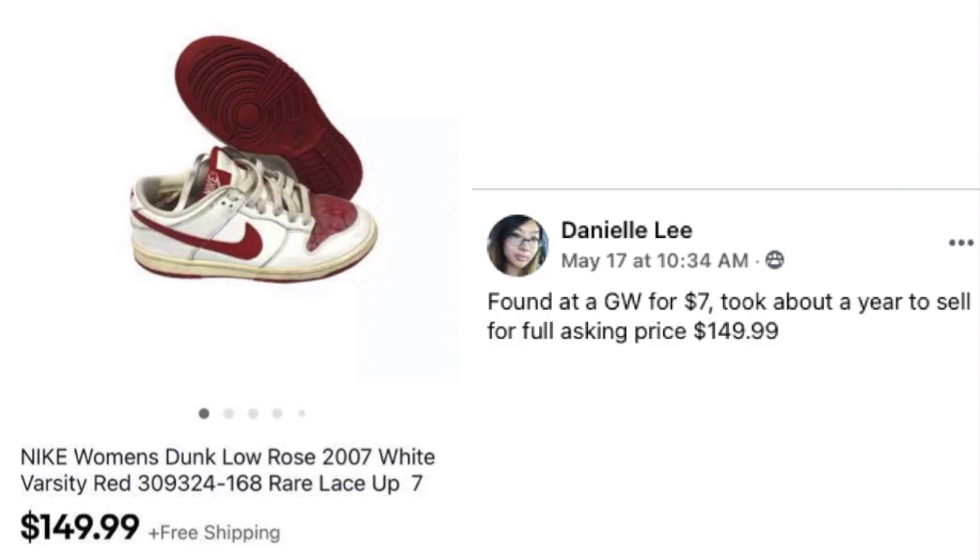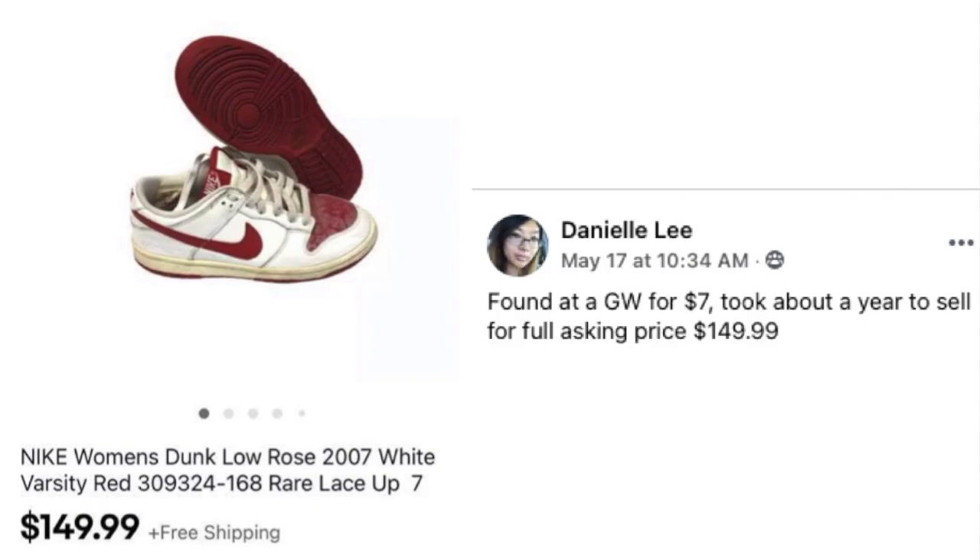Danielle Lee found Nike women's dunk shoes at Goodwill for $7, and they sold for full asking price of $149.99 after about a year. One note: I don't see the words 'shoes' or 'sneakers' in the title, which might be why it wasn't coming up in search. Those are two pretty important keywords that could have helped a buyer find it more quickly — but regardless, $7 to $150 is a great sale.